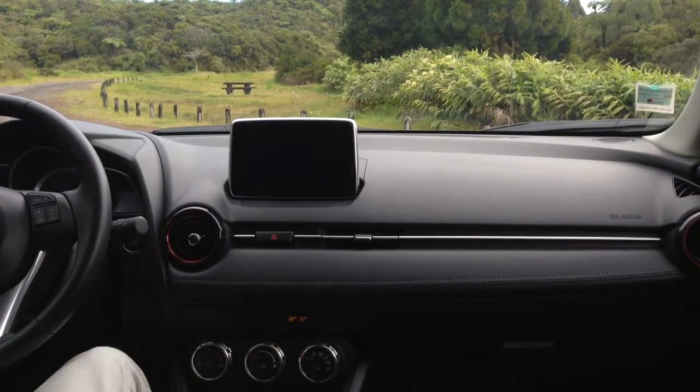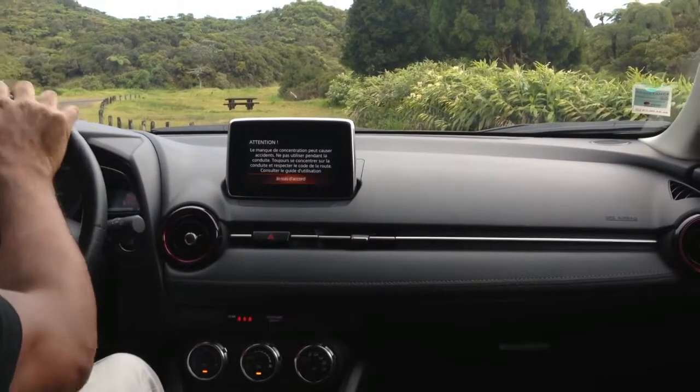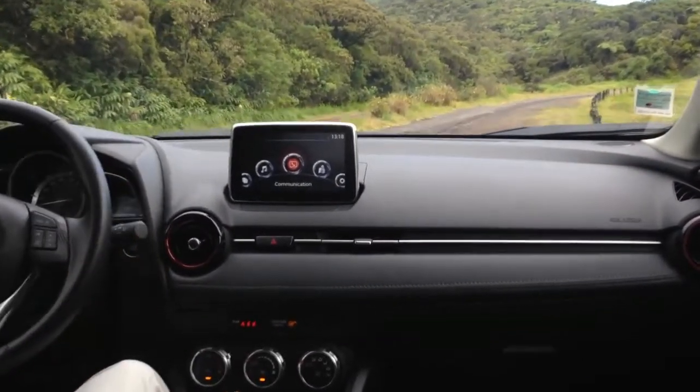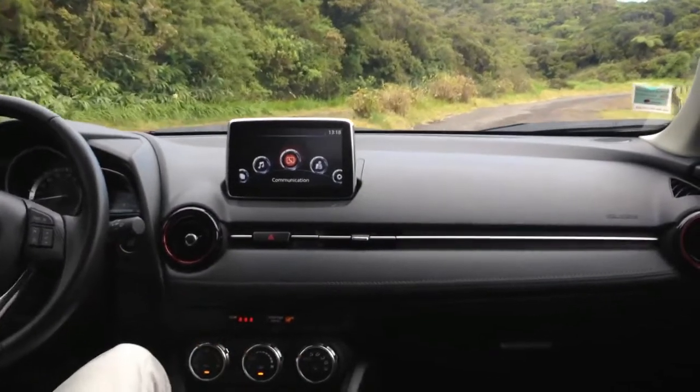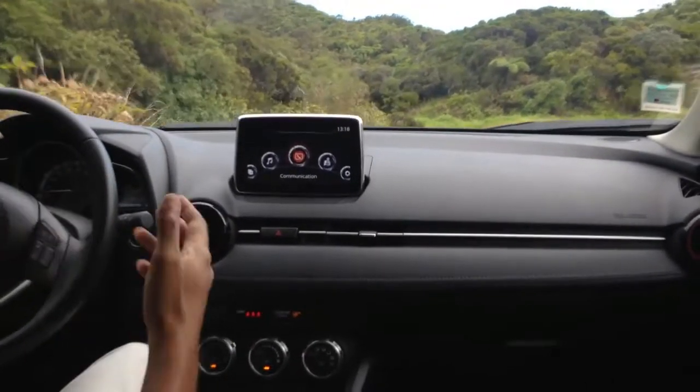Bonjour Messieurs Dames, bienvenue sur AutoZone Réunion pour l'essai de ce crossover urbain, il s'agit du Mazda CX-3. Le CX-3 est sorti en Europe depuis 2015, il est arrivé à La Réunion en 2016. On est un peu en retard, nous on l'essaye en 2017.